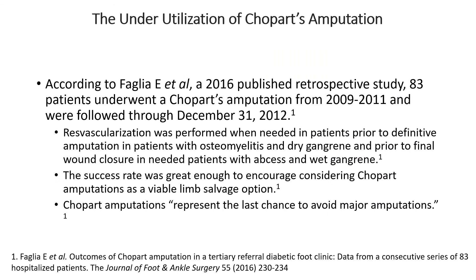According to Faglia et al., in 2016, a paper was published which studied 83 Chopart amputees over the course of a few years, and the success rate was great enough to encourage considering the Chopart amputation as a viable limb salvage option. I wanted to share some of my success with the Chopart amputation.